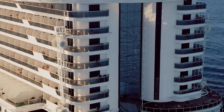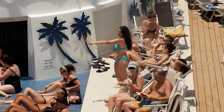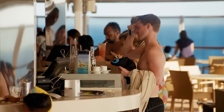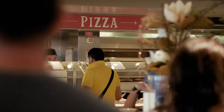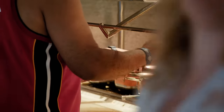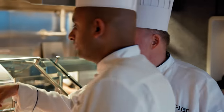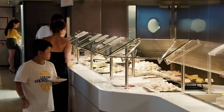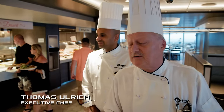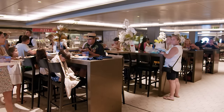It's day three of the MSC Seaside's Caribbean cruise, and the ship is on course for Jamaica. On board, 5,000 passengers have settled into cruise life — relaxing, drinking, and eating. People always ask how many meals are served a day, and the answer is that most passengers basically have only one meal: they start in the morning and finish at night — they eat continuously.